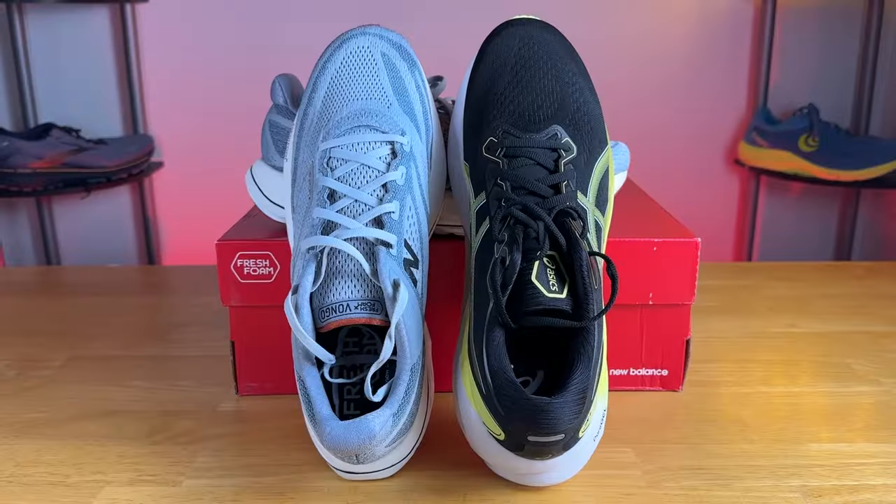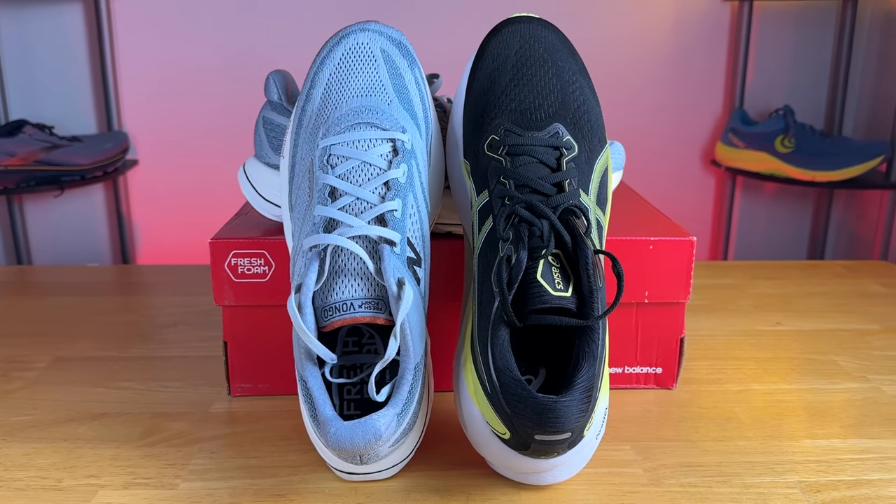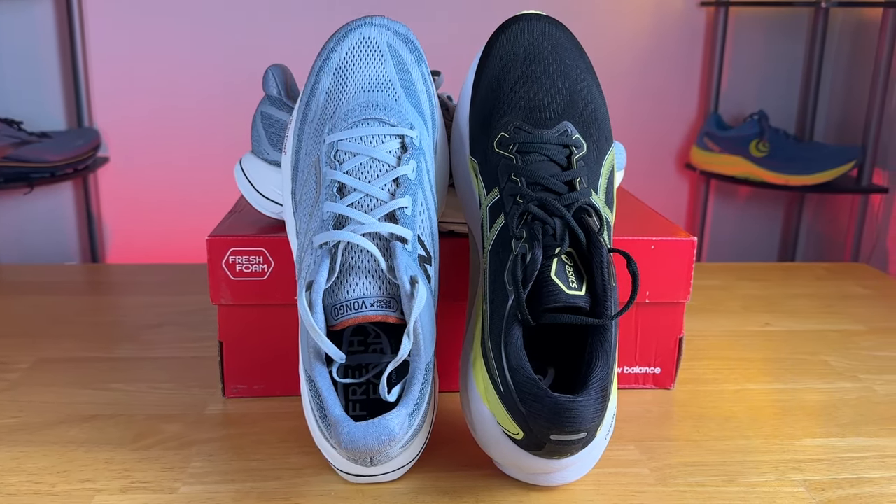You're going to have that classic Asics experience — if you've tried an Asics running shoe, you'll be very familiar with what the Kayano 30 provides. I quite like it: a little bit more space, a little bit more padding, a little bit more plush, though that's part of the reason why the shoe weighs just slightly more.